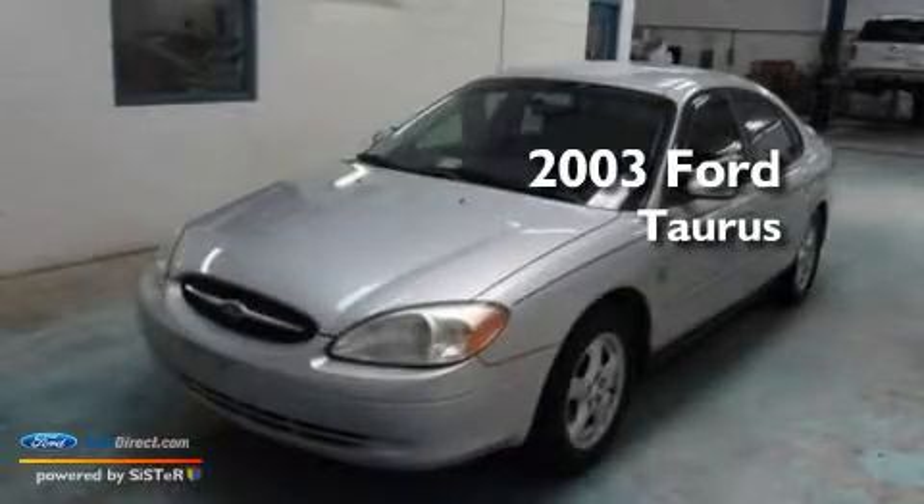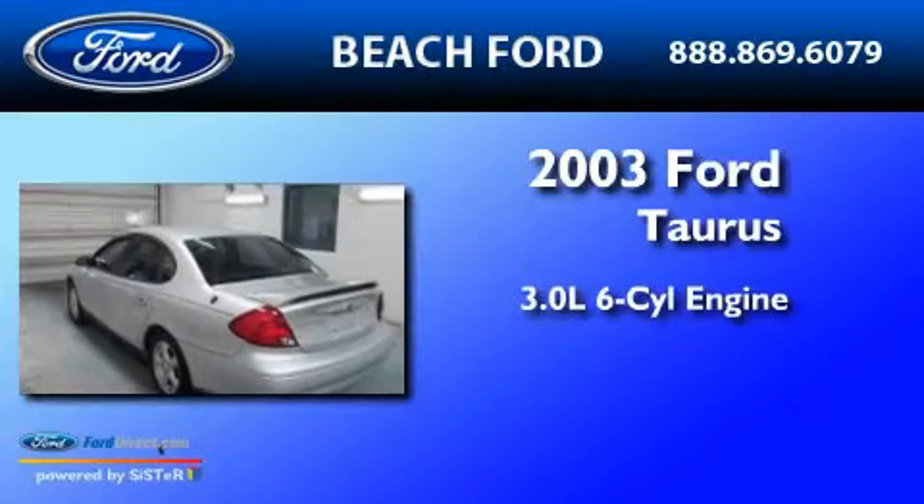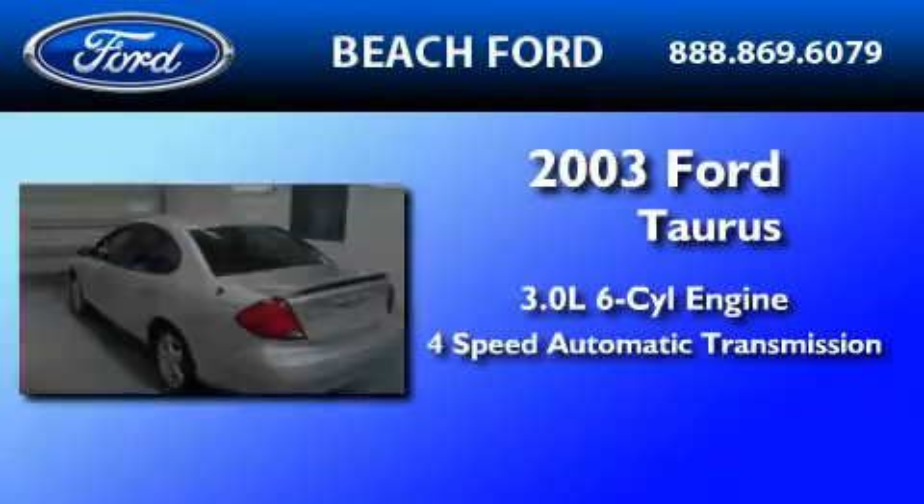This is a 2003 Ford Taurus. It features a 3.0-liter six-cylinder engine and a four-speed automatic transmission.